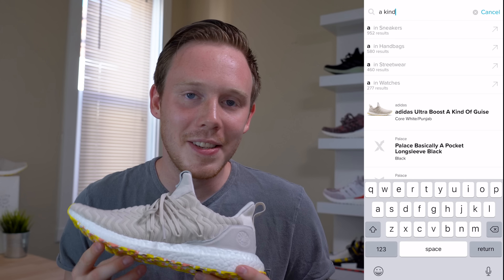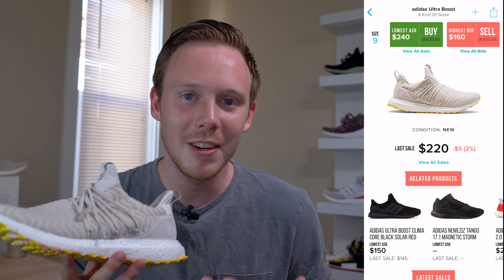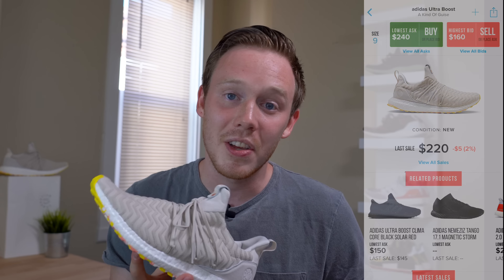Right now, the A Kind of Guys Adidas Ultraboost in a size 9 — which is my size — is going for $240 on StockX. What I'd like to ask you guys in the comment section down below is whether in the next six months the value of this sneaker is going to go up or down. I've always found that stuff pretty interesting, so let me know in the comments. And of course, make sure to check out StockX via the link in the description below.